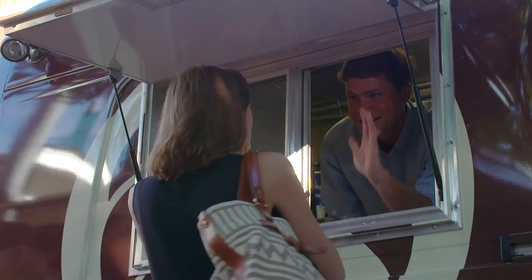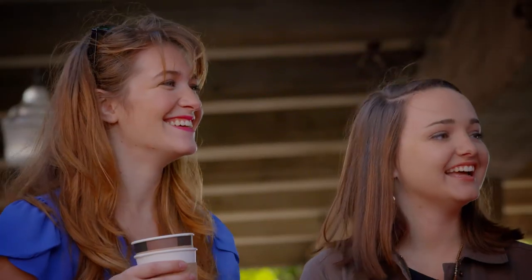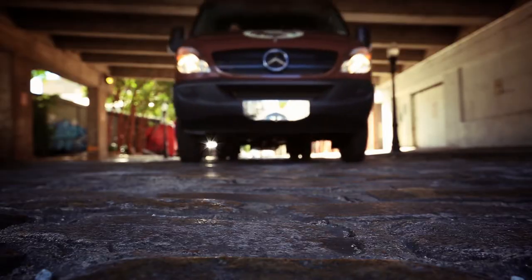Everybody who comes up to the coffee truck is looking for an experience, and that's the personal touch that Royal Cup likes to have with each and every person we come across. With a Mercedes-Benz Sprinter, we can bring that experience.